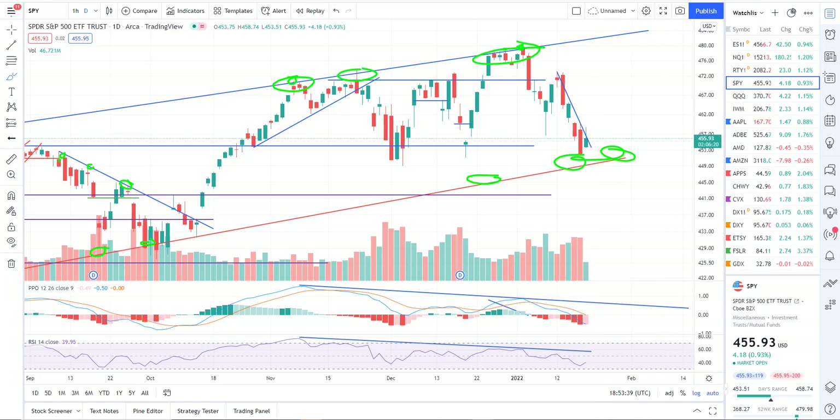To be clear: short term, I think there could be a bounce in the Q's. SPY is likely going to just kind of hang out, maybe bounce a little. And then we'll see the Q's sell off again, and the SPY will break this trend line on the next sell-off in the Q's.